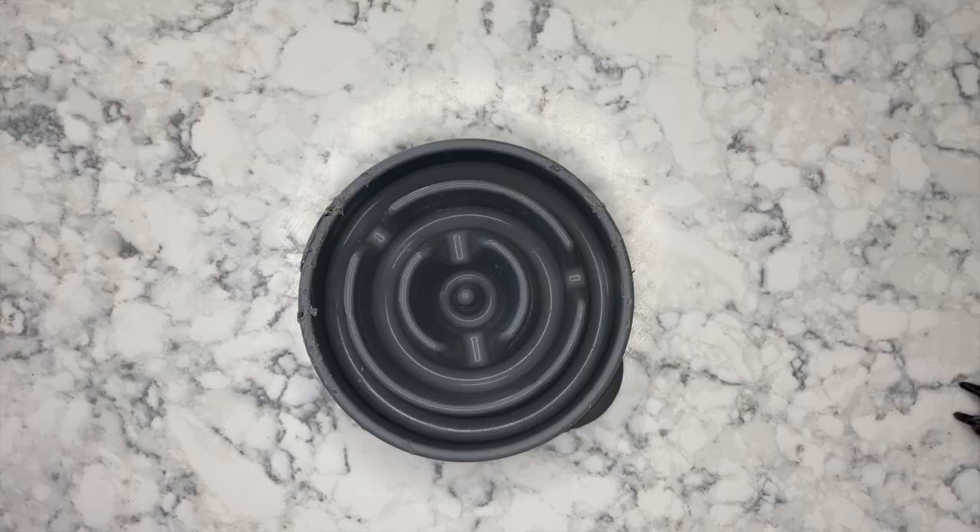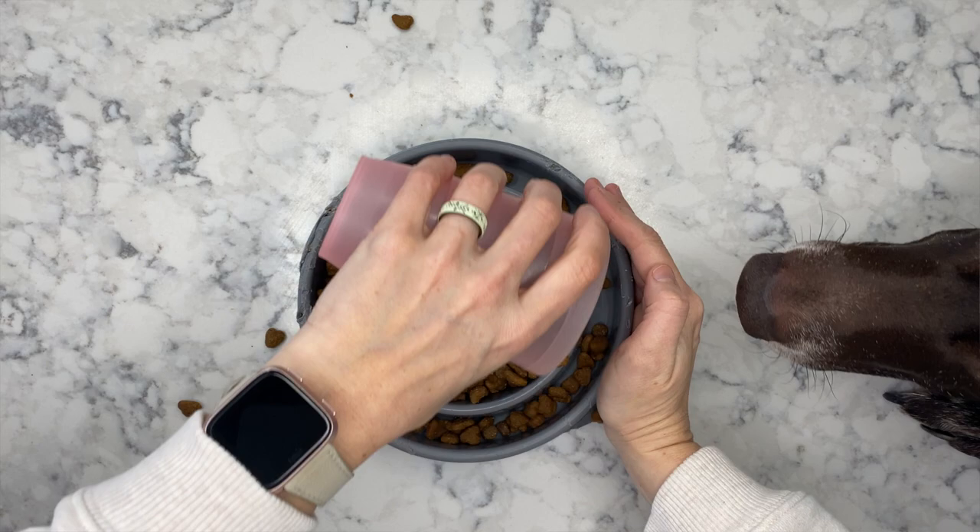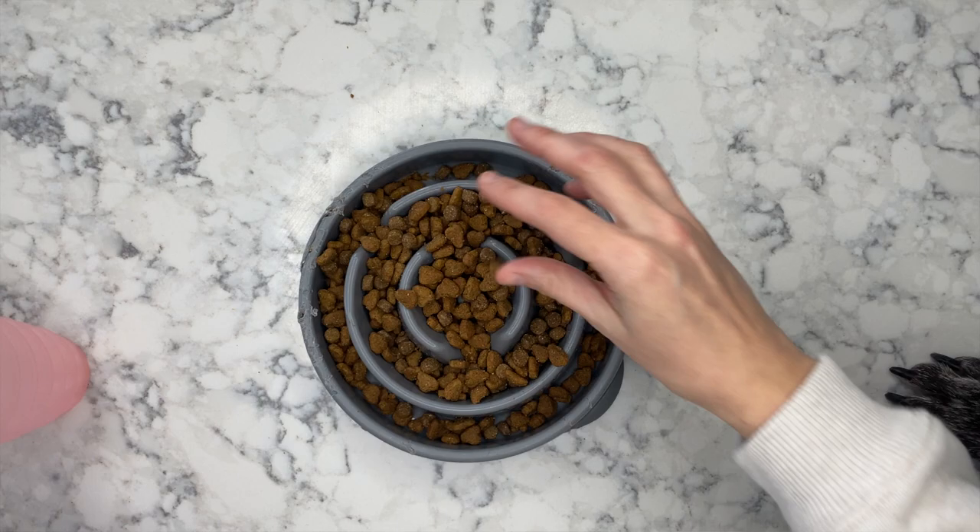Basically, you take the crevices and fill the dog food all the way around the dish to evenly distribute it, and then the dog has to slowly nose his way around trying to get the food out of the little crevices. It makes it a little slower than a huge dish where they can just inhale it in one swoop. The longer he's had it, the better he gets at it, so he's getting a little faster again — we might have to rotate between a few different ones to keep challenging him.